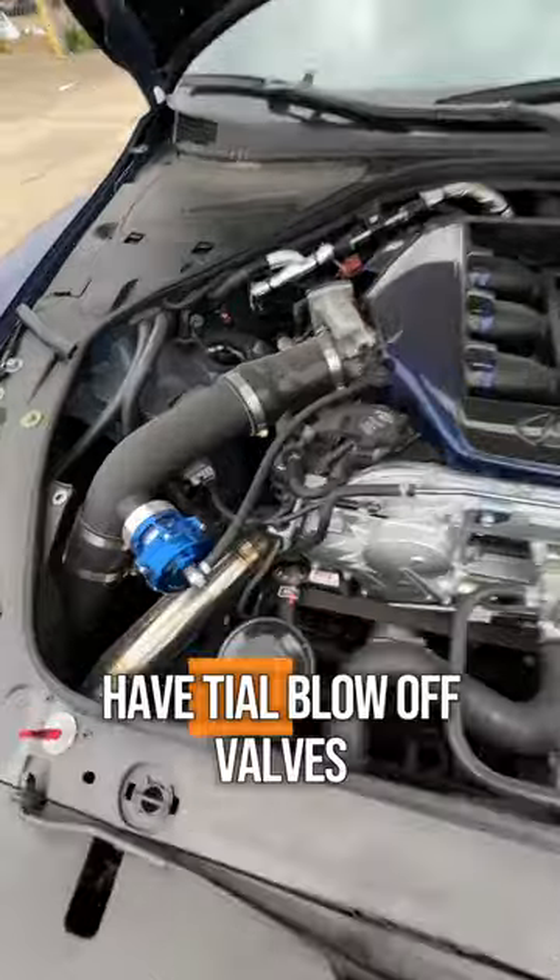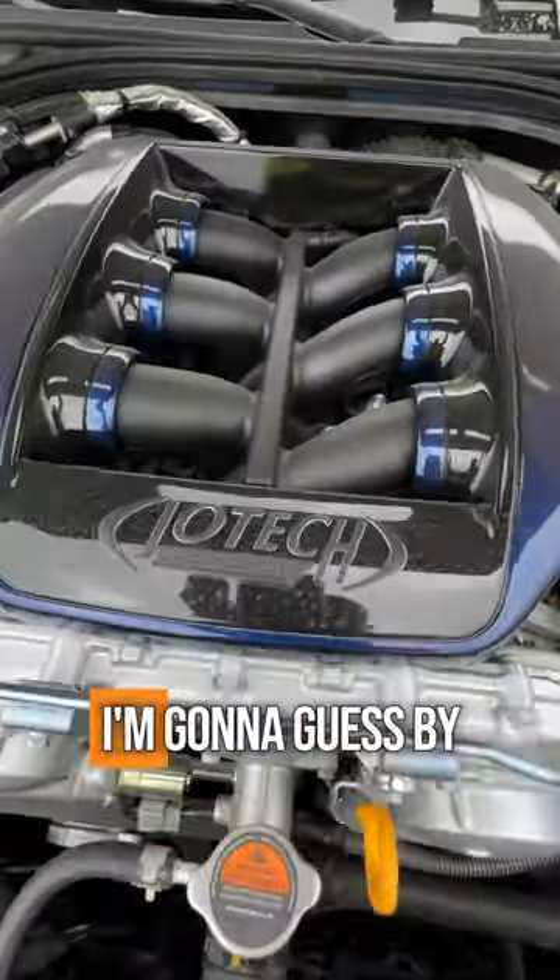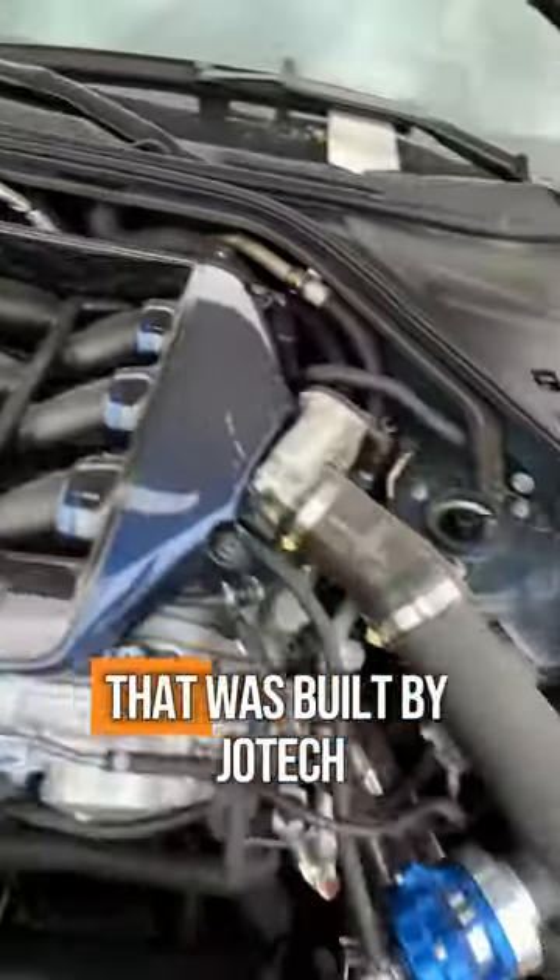Under the hood, we have Tial blow-off valves, aftermarket intercooler piping, intakes. I'm going to guess by the intake manifold cover that it was built by Jotec — they're huge in the GTR game.